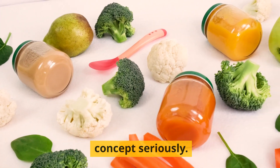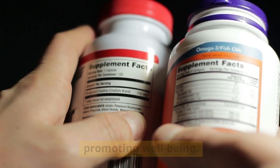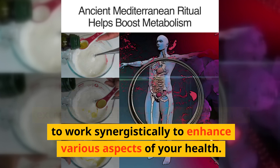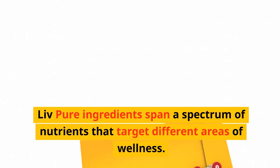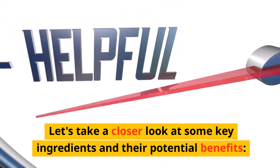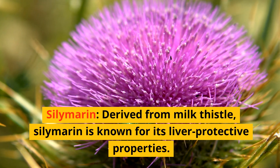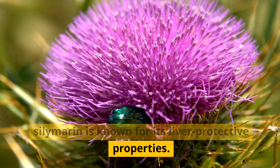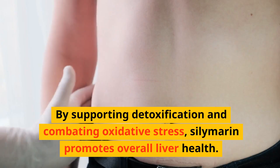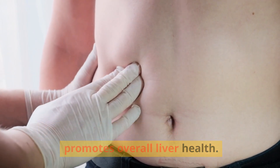Live Pure takes its ingredients seriously. They are meticulously selected to align with their mission of promoting well-being, from vitamins and minerals to herbal extracts, designed to work synergistically to enhance various aspects of your health. Key ingredient: silymarin, derived from milk thistle, known for its liver-protective properties. It acts as a shield, guarding the liver against the stresses of modern life by supporting detoxification and combating oxidative stress.